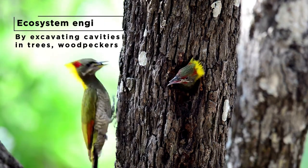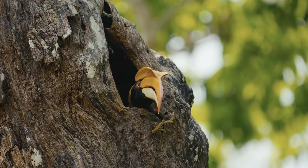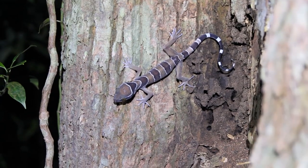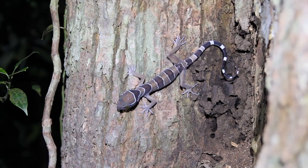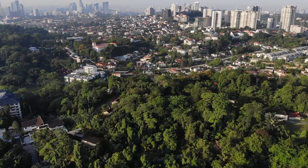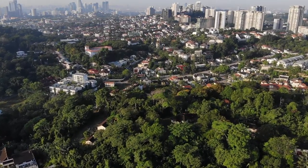They also act as ecosystem engineers, for many of them build their nests by excavating a hole in tree trunks. This allows other cavity-nesting animals such as barbets, hornbills, and a whole host of others to take over the tree cavity once the woodpecker has left. Therefore, green areas such as these play an important part in the preservation of biodiversity in our city. Woodpeckers and many other birds and animal species rely on these green patches for their very survival.